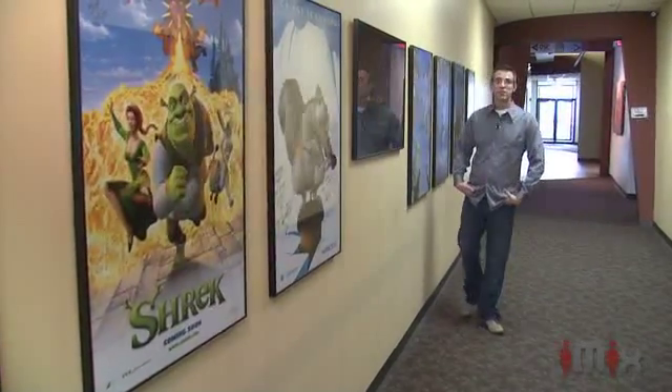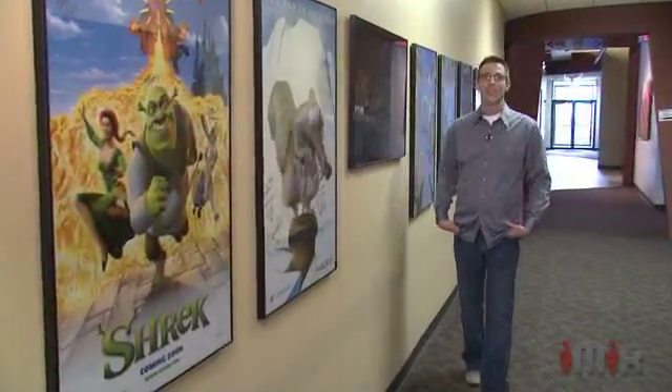For small farms in Ohio, diversity can result in added income. That's why researchers at Ohio State's South Centers are teaching farmers how to raise fish as an alternative to traditional livestock.